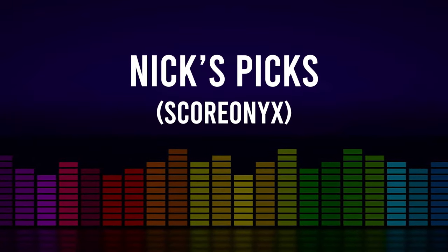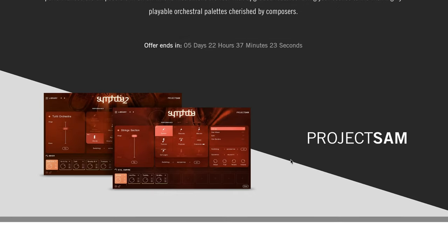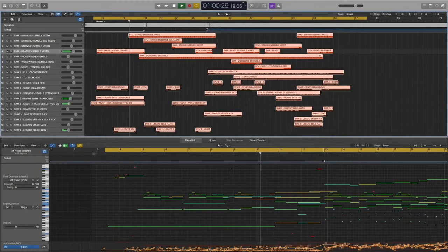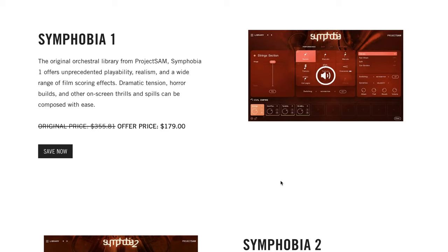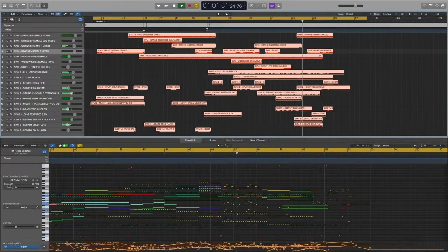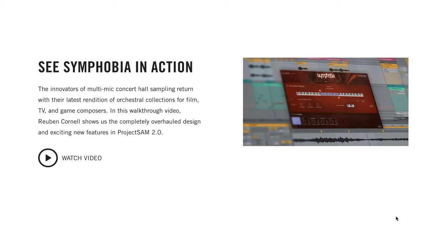Nick's picks this week include the Project Sam sale over at Native Instruments: 50% off Symphobia 1 and Symphobia 2 for the next five days. If you're not familiar with these libraries, they are fantastic and have held the test of time. I'll include a link over to Native Instruments so you can check out more details and watch the full video from all-around legend Ruben Cornell showing those instruments in action.